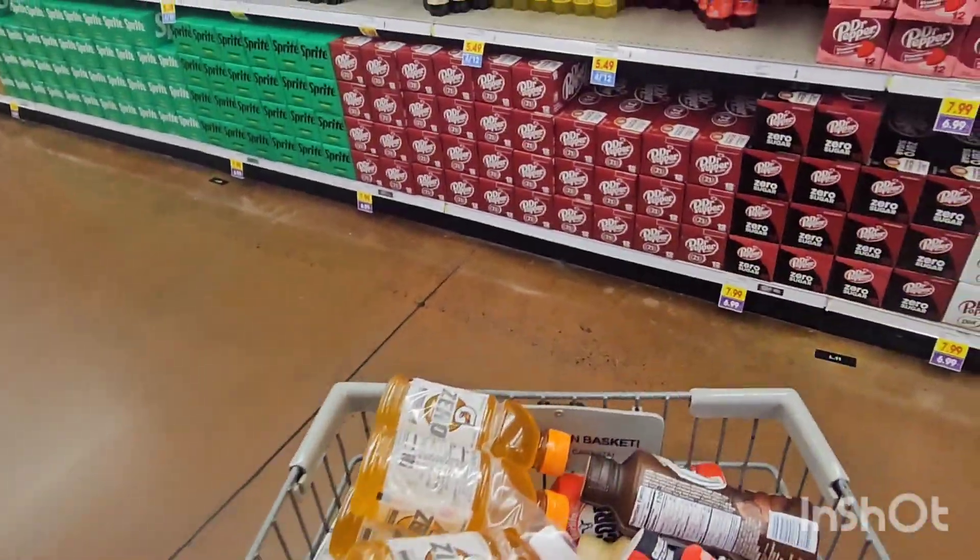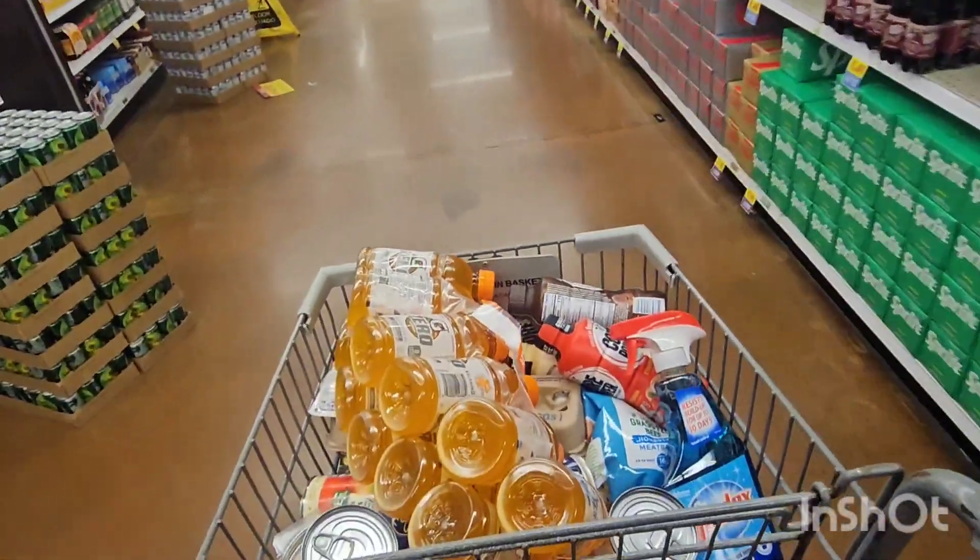When that runs out I always stop by a store later on. Now let's go check out.